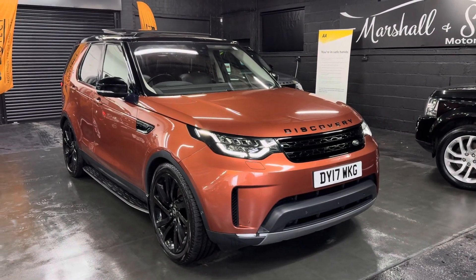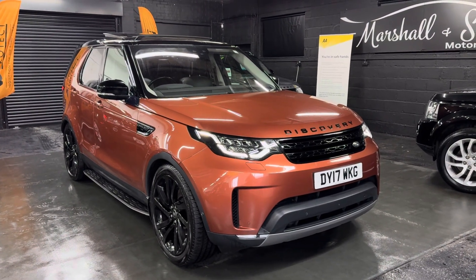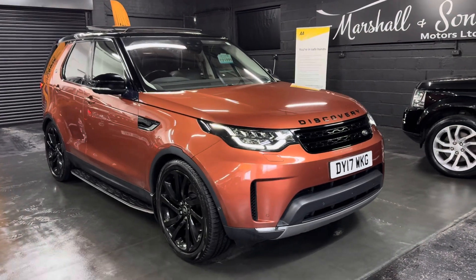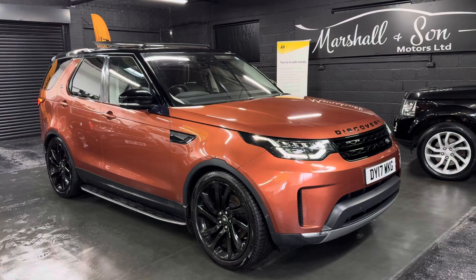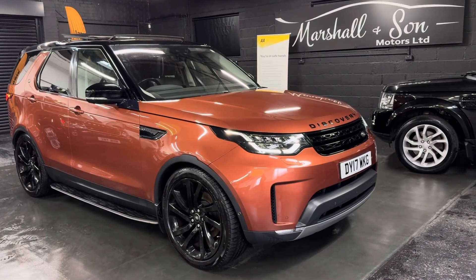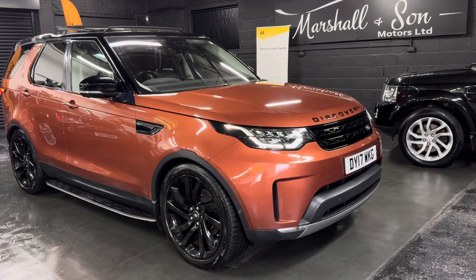Good afternoon. We're happy to present this 2017 on a 17 plate Land Rover Discovery 5, a 3 litre TD V6 engined First Edition — the additional specification level for the Discovery 5 — so you've basically got everything included, making it a really high specification vehicle.